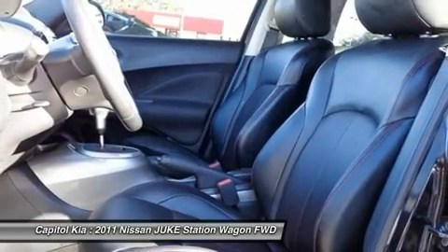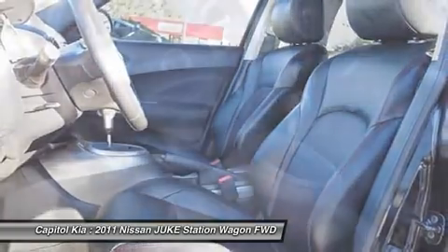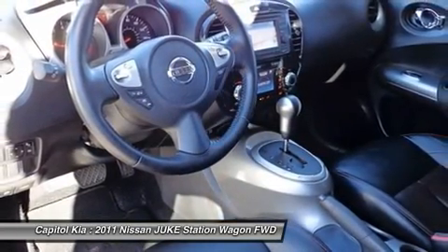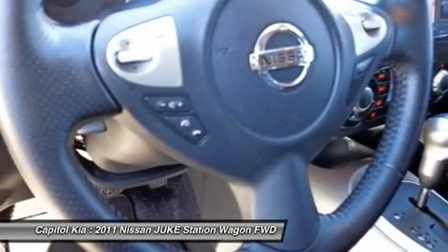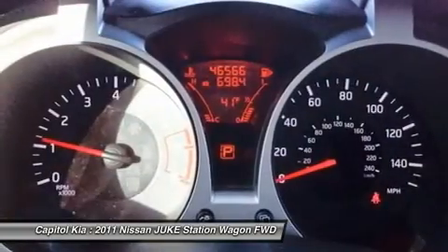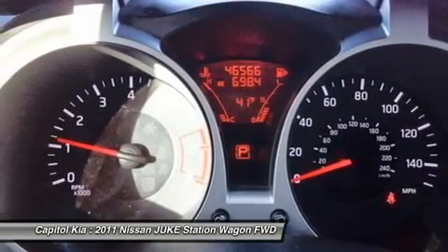Nissan, long famous for both athletic and tough vehicles, seems to have hit all the buttons with the new Juke. The car's small car origins mean it is ideal as an around-town cruiser and easy to park, yet its all-wheel drive capabilities will allow you to leave the city behind.